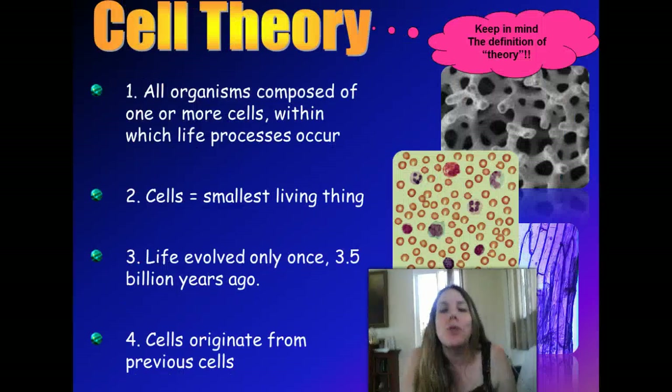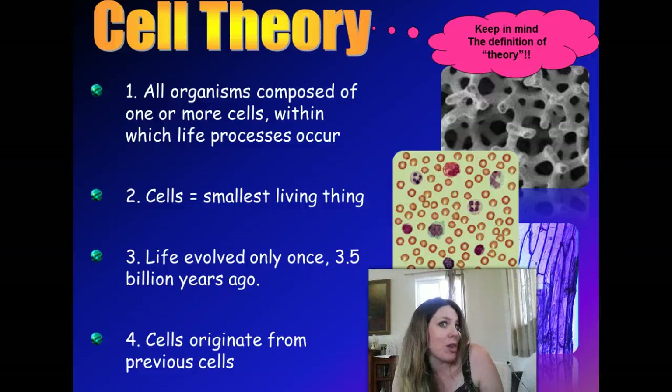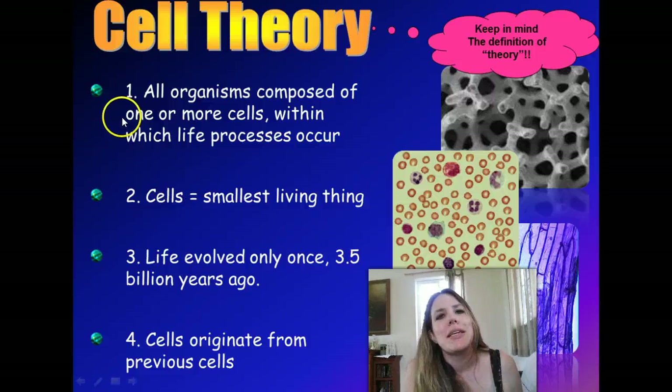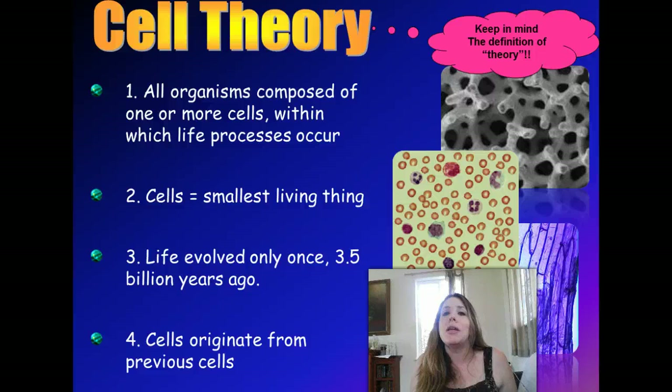Ultimately, scientists were able to come up with a theory — and you guys remember what a theory is in science: something with lots of experimental evidence to back it up. Scientists have come up with what's known as the cell theory. That is that all organisms, whether you're a bacterial cell, a plant, or a human, are made up of at least one cell. And it's within these cells that all of life's processes occur — all the metabolic reactions, everything that makes us alive happens inside these little cells, most of which are microscopic. Pretty amazing, isn't it?